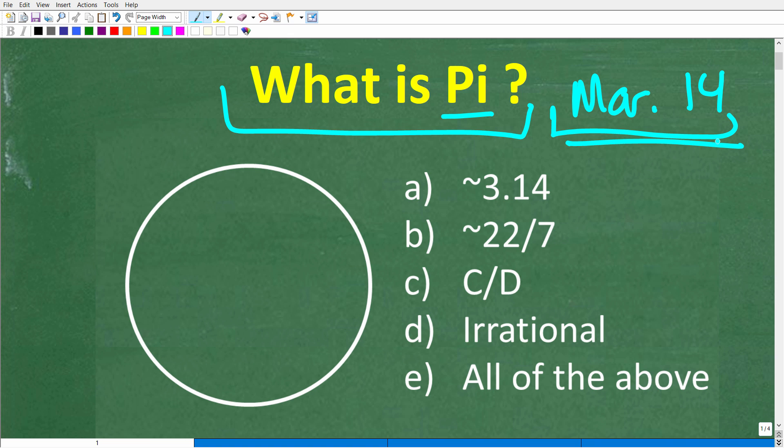March 14th is also known as Pi Day for those of us that love math. Most people recognize pi by this symbol right here. Now, pi has something to do with circles. So what is pi? A: pi is approximately 3.14. B: the fraction 22 over 7. C: the circumference divided by the diameter in a circle. D: an irrational number. Or E: all of the above.